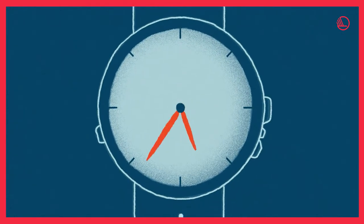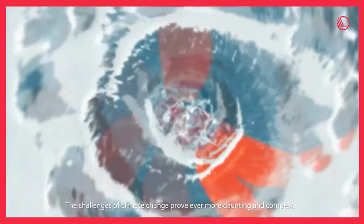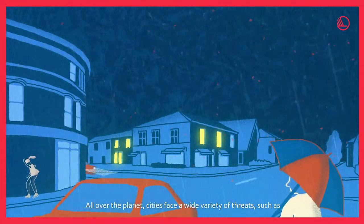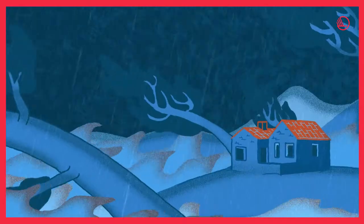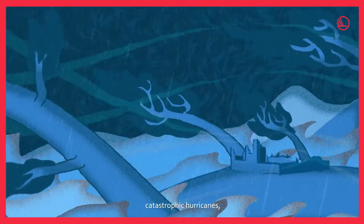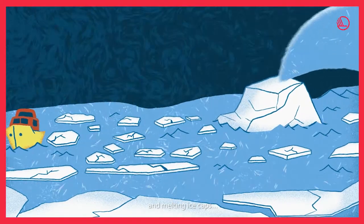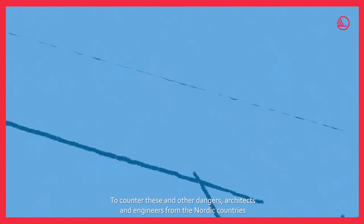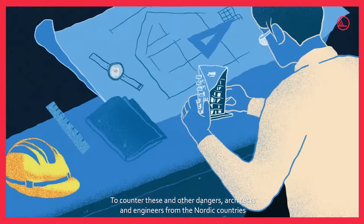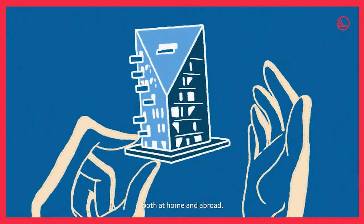For every year that passes, the challenges of climate change prove ever more daunting and complex. All over the planet, cities face a wide variety of threats, such as catastrophic hurricanes, massive flooding, and melting ice caps. To counter these and other dangers, architects and engineers from the Nordic countries have come up with new innovative solutions, both at home and abroad.